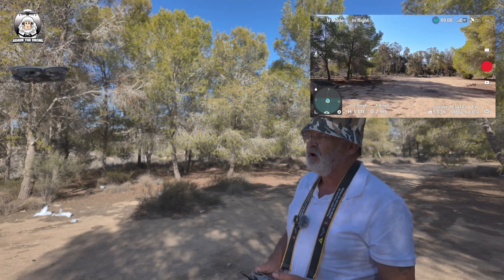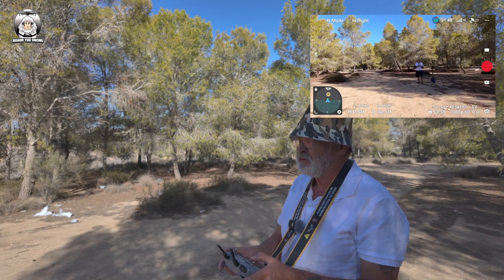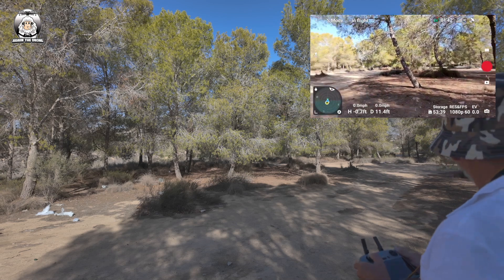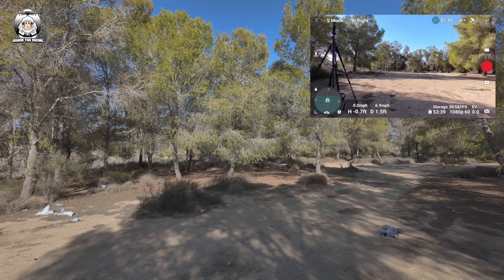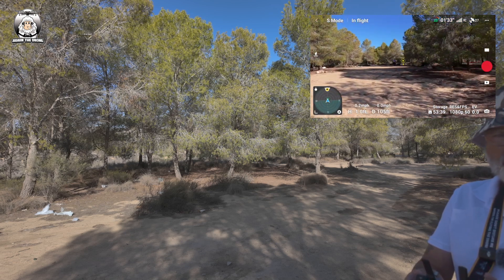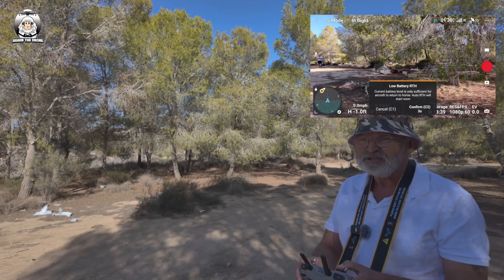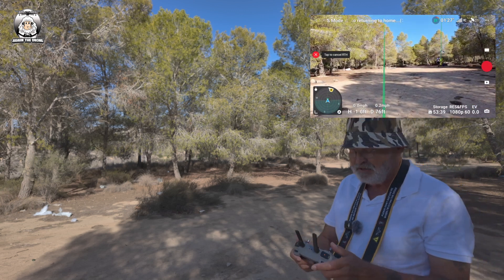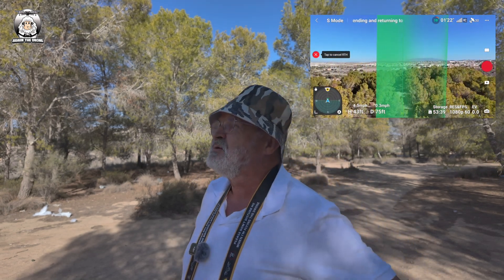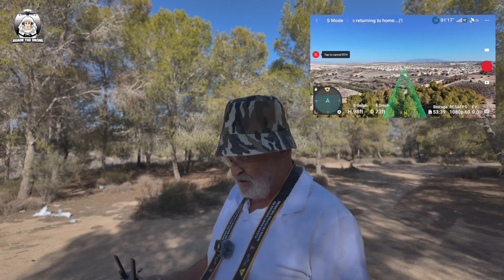I'm going to do one more test before I lose control completely — put it on sports mode. Let's drop it down a little bit and switch over to sports. I wasn't even looking at the speed then but let's give it another go. I think that was about 50 miles per hour but I won't know for sure. Battery level is low — it will return to the home point in 10 seconds.